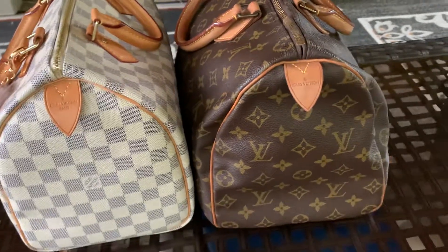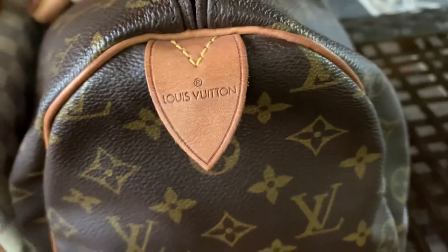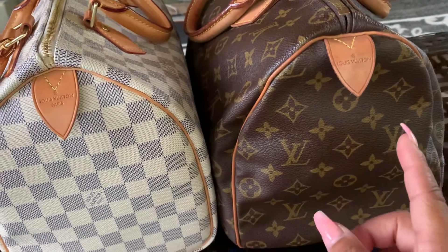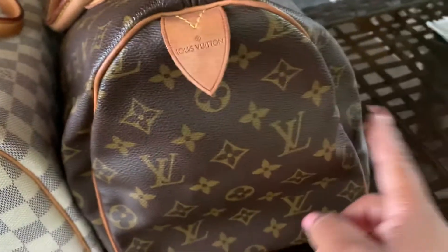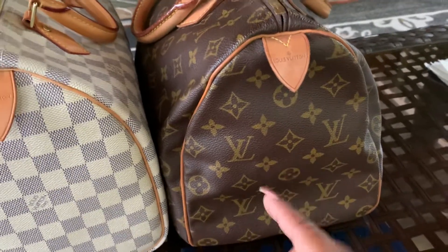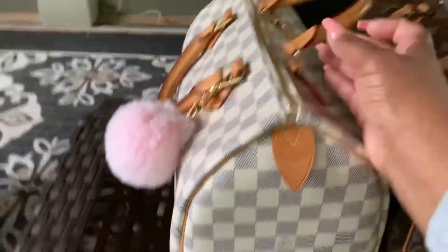I want to ask you guys if you've seen the same thing. Looking at my tags — they're similar, but one says 'Paris' and the other just says 'Louis Vuitton.' I bought the vintage one off a buy/sell/trade listed in excellent condition with very small hairline fractures — you have to look closely to find them. I actually have it listed for sale, but I think I'm going to keep it — I've grown to love it a lot.